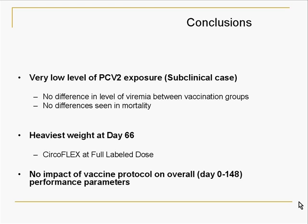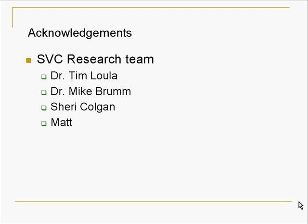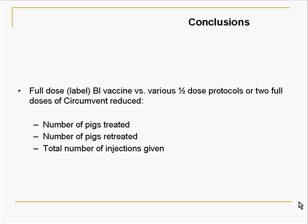In summary, we have here a subclinical case — or it may be a clinical case that was just controlled well with vaccine. We didn't find a lot of exposure to PCV2 when we looked at the quantitative PCR, and we didn't find a lot of viremia. We didn't see any difference in mortality across the various vaccination strategies. We did have the heaviest gain in the nursery phase on the single-dose Circoflex product, and we didn't see any differences at the end of the finishing phase. With the BI product versus the other vaccination schemes, we had lower number of pigs treated, less pigs retreated, and the overall total number of injections was the lowest using that program.